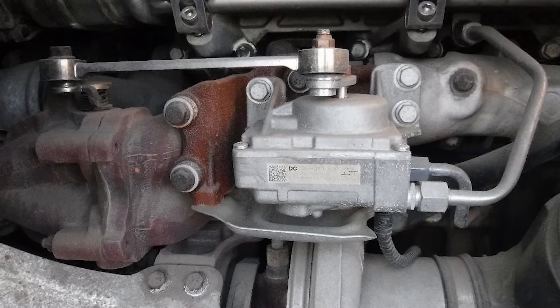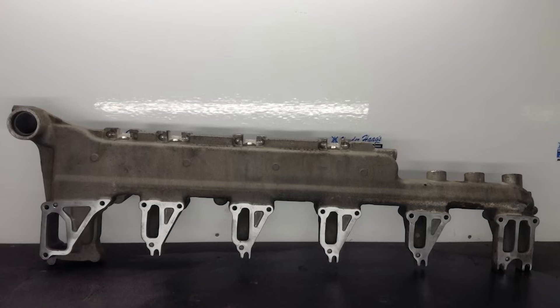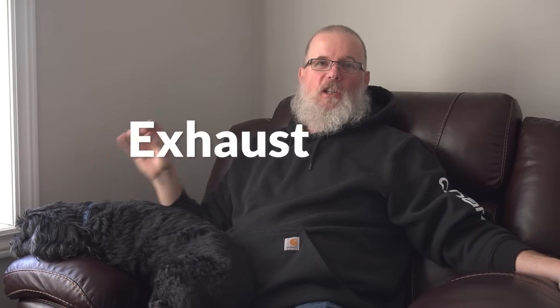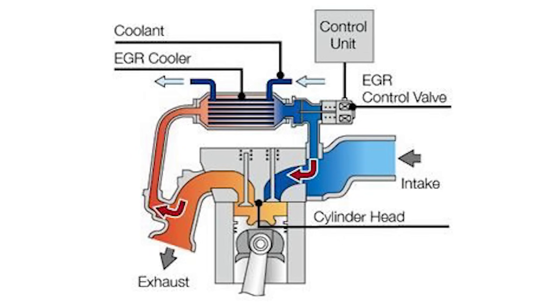An EGR valve is upwards of a thousand bucks plus a couple hours of labor. The cooler — I haven't had to replace one on mine, but on the D13 Volvo the cooler ran me $2,800 and five and a half hours of labor. That's a lot of money. The EGR — what does it stand for? It stands for exhaust gas recirculation. The valve basically blows about 10% of the exhaust back into your manifold. The cooler cools the air going in. These are common issues, and we've actually got another episode explaining in more detail what the EGR cooler and valve do.